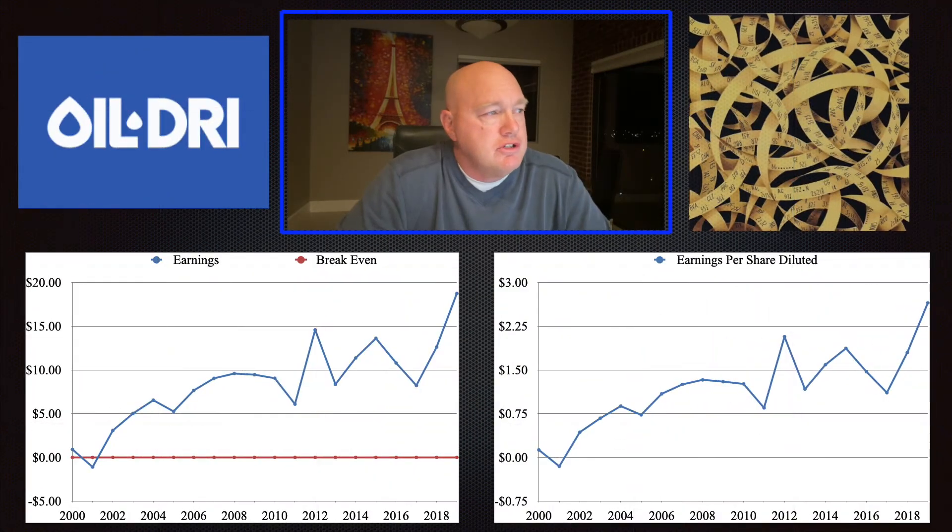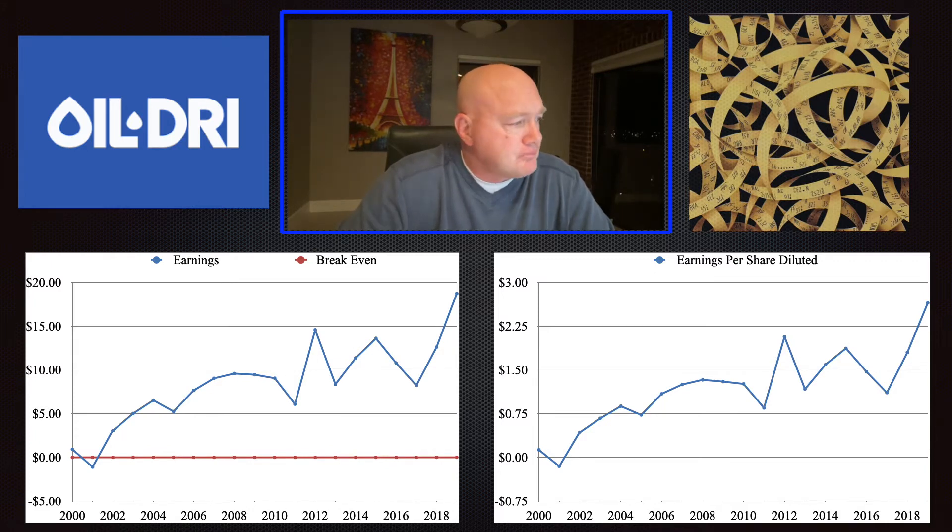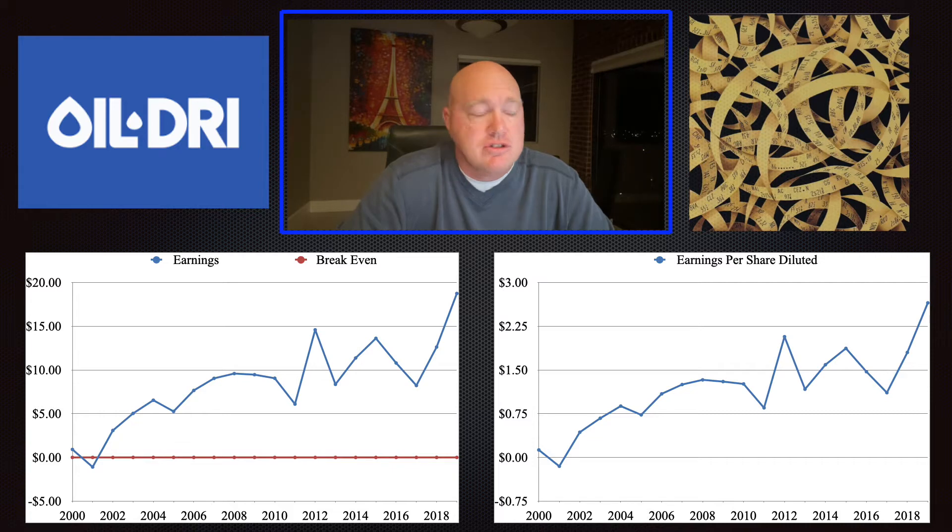Looking at the earnings, you can see why I've been forgiving of the company's relatively narrow gross margins. This company has done a very good job of growing their earnings over time. The company's shares have been pretty flat, so this isn't driven by buybacks. In 2004, for the first time the company passed five million dollars in earnings. Today they're at about eighteen million dollars — tripling in 15 years is very good.